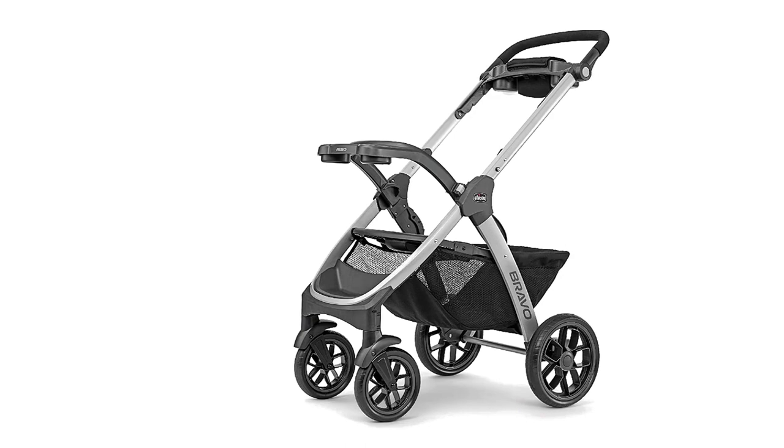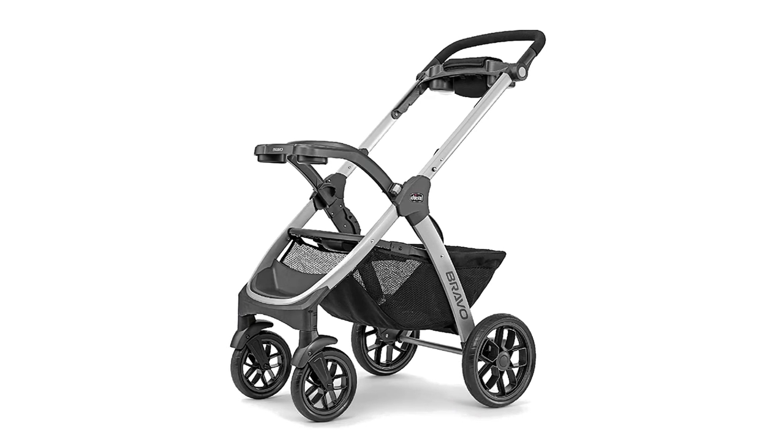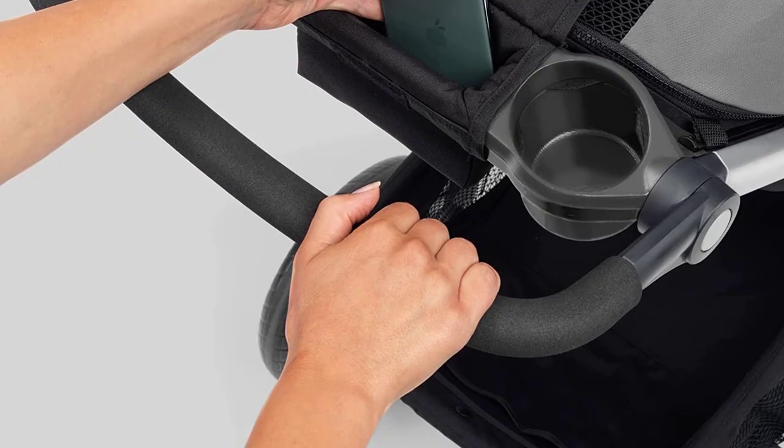The stroller also features a multi-position reclining seat, an adjustable canopy, and a parents' tray with cup holders.